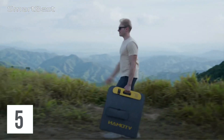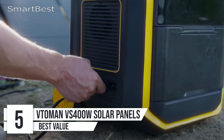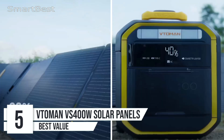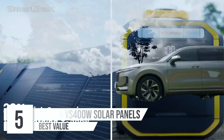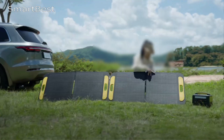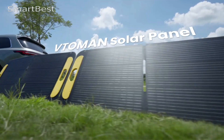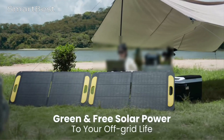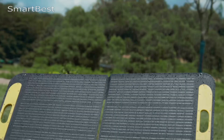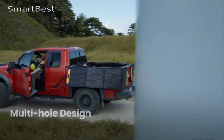Number 5: VitoMan VS400W Foldable Solar Panels. The VitoMan VS400W Foldable Solar Panels are designed for those who need a dependable and efficient solar charging option for outdoor adventures, camping, and even emergencies. This foldable panel kit offers great performance with portability in mind, making it an ideal companion for powering your devices and portable power stations when off the grid.